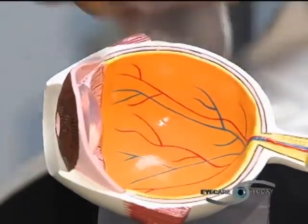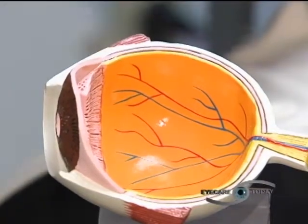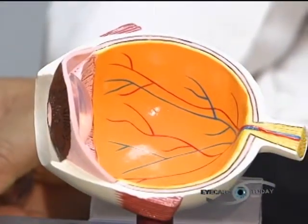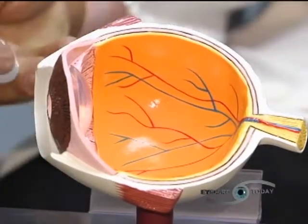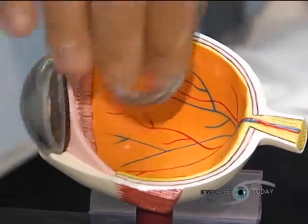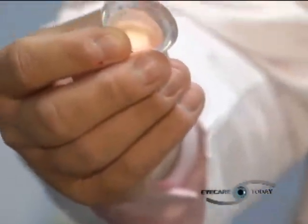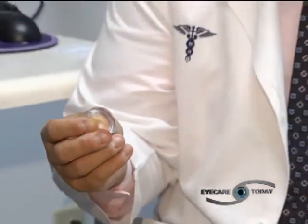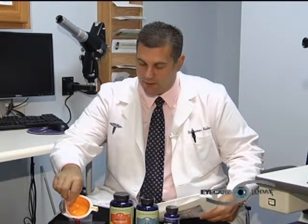Light goes through the pupil and is then focused by the lens of the eye, which is inside the eye — just like the lens of a camera. It focuses and refocuses, allowing light to be precisely focused onto the retina, which is the back of the eye. That lens of the eye is actually the part that turns into a cataract. When we're born the lens is clear, but as we age it turns yellow or brown in color — that's what a cataract is. Patients often think a cataract is a film over the front of the eye, but it's actually a clouding of the lens inside. With cataract surgery, that lens is removed and we put an implant in.